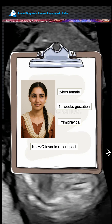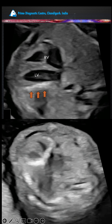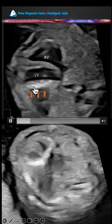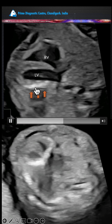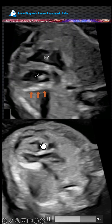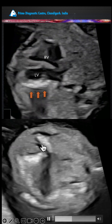A case of a 24-year-old female, primigravida at 16 weeks and 4 days of gestation. There is no history of fever in the recent past. Look at the calcification of the left ventricular myocardium, marked with arrows here. The right ventricle is fine. This is the posterior wall of the left ventricle — you can see this calcification in the left ventricle and the trigonal area.